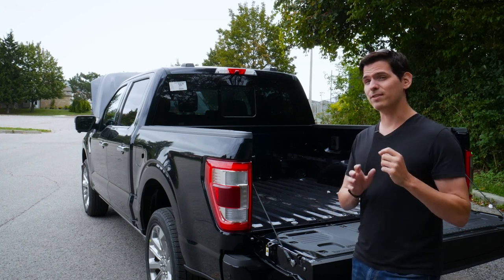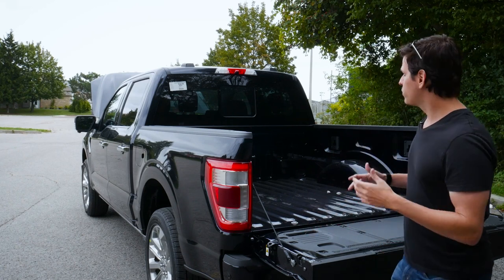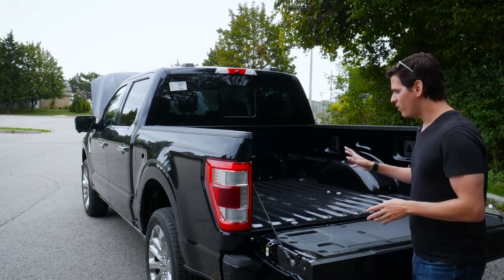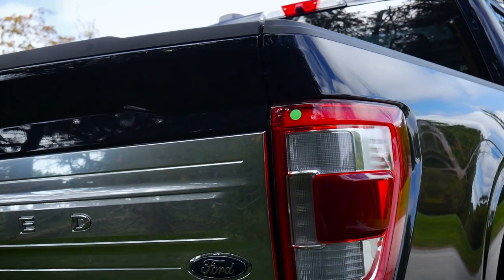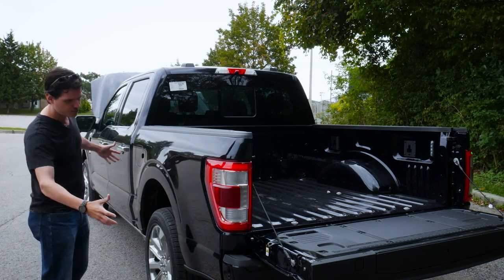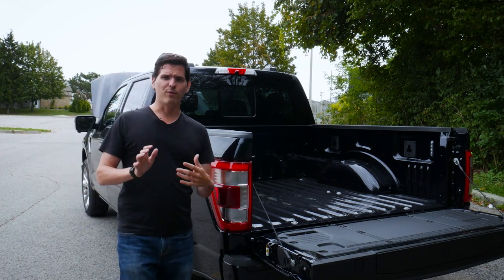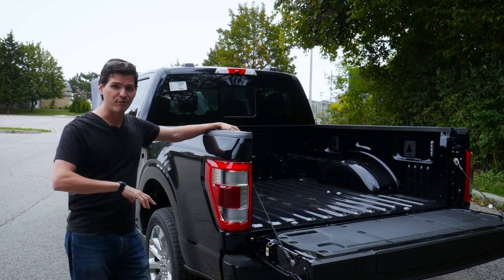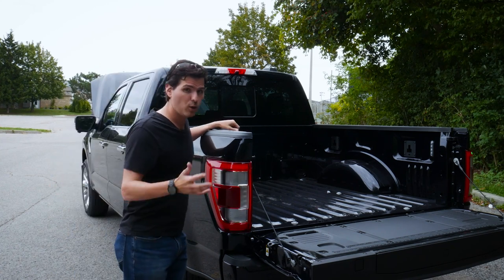The aftermarket Line-X liner is about $100 more than the factory solution, so it's your call. This truck is in Antimatter Blue, which looks absolutely beautiful. The LED bed lighting in the back looks really great. One cool thing about the Limited: body color is pretty much everywhere — rocker moldings and trim pieces are all body color. Bed accessories available include tunnel covers, hard rolling covers, soft rolling covers, trifold covers, and aftermarket caps.